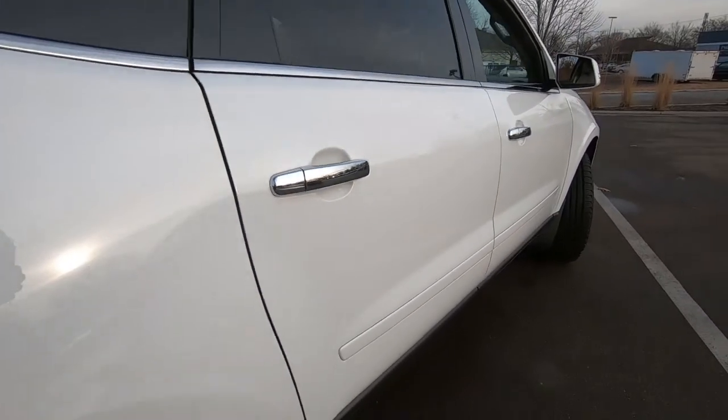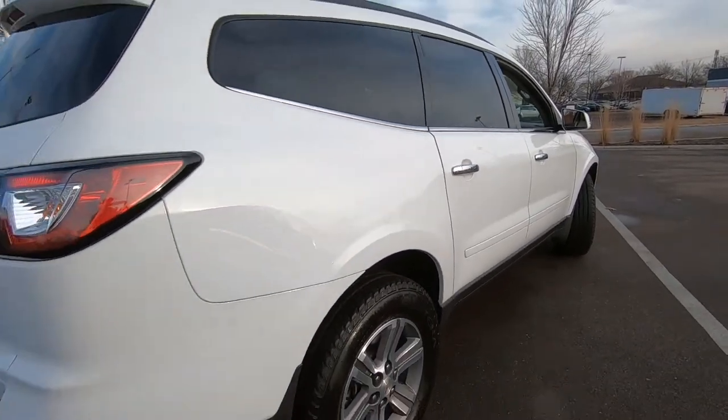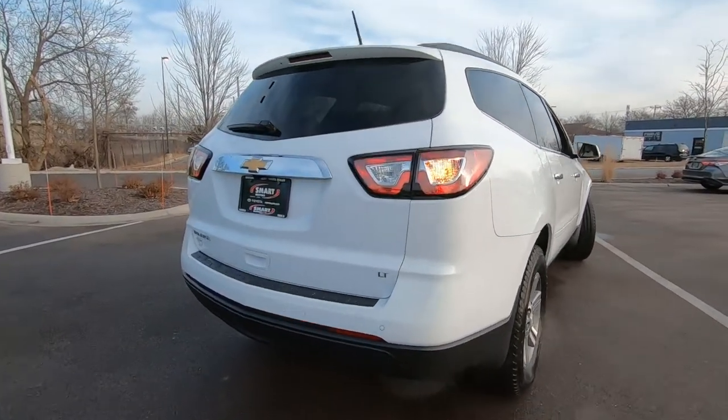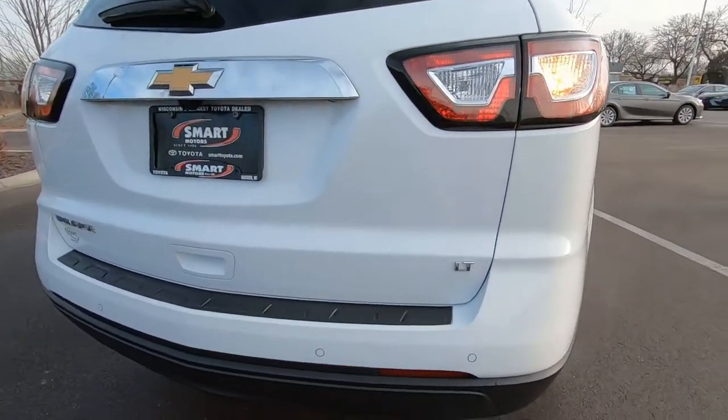This is 43,000 miles, quickly coming up on a three-year-old vehicle. The LT is going to have your leather interior — we'll talk about that when we get there.